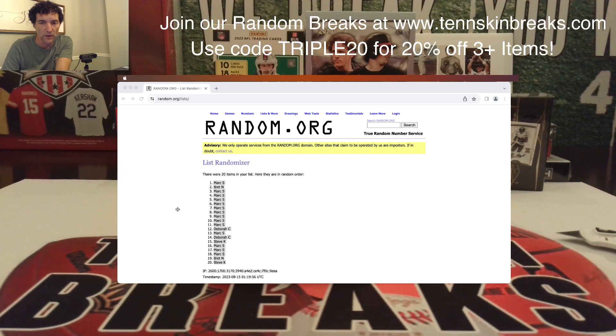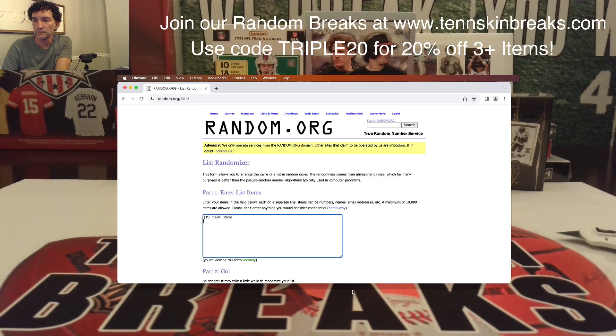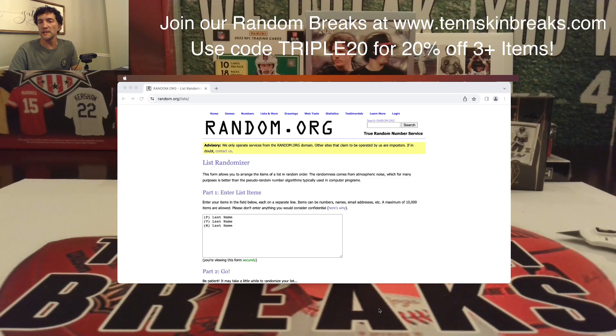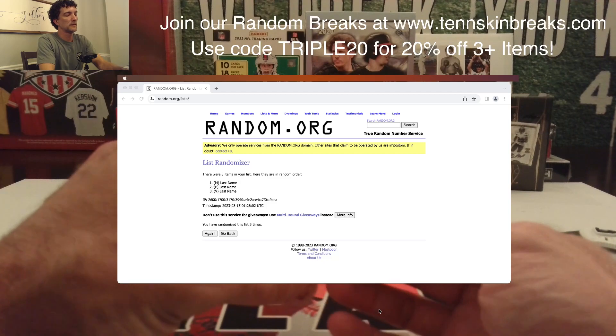We'll go left to right on the card — Picasso, Van Gogh, and Monet. Let's randomize this five times. The last name letter at the top after five is going to get it. One, two, three, four, and five — going to M, so Brett, that'll be you man. You'll get the triple relic.